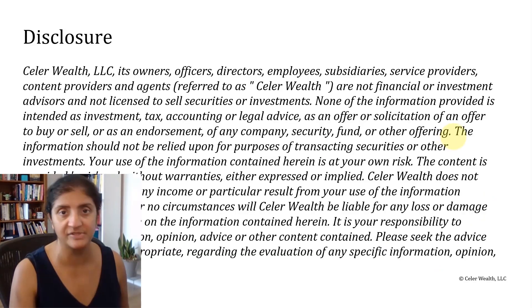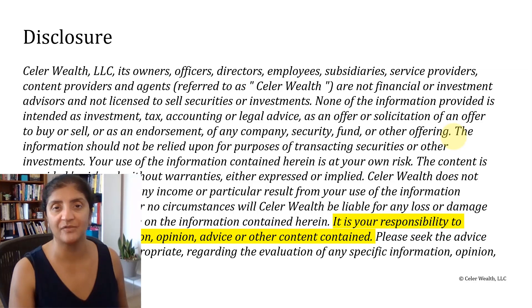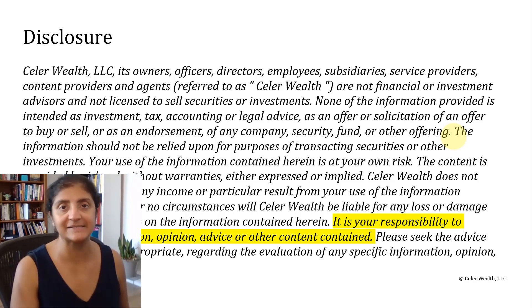Important reminder that trading and investing can be extremely risky business. Therefore, it's your responsibility to evaluate any information, opinion, advice, or other content contained in my video.